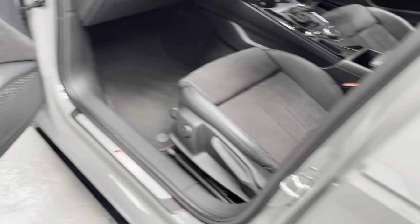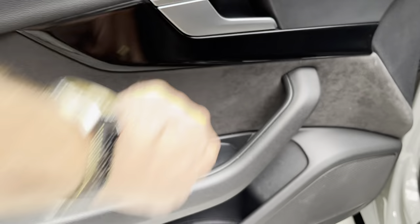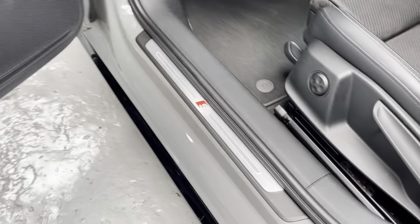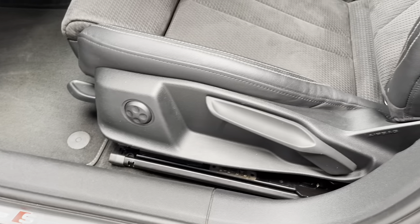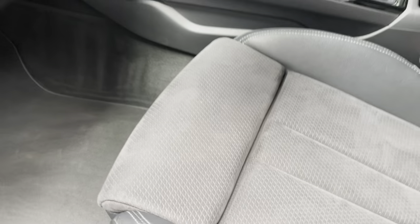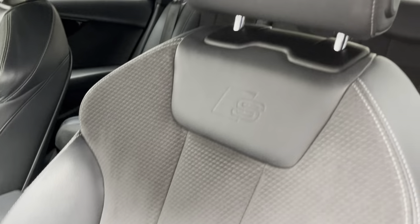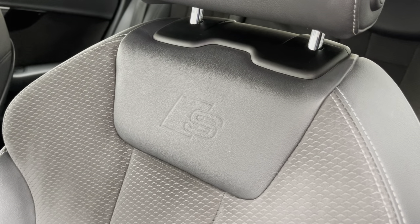We've got this lovely gloss black frame around the window and also on the B-pillar. Nice gloss finish. We've got the Alcantara finish on the door cards with the piano black trim. Again with the S Line kick plates, manual adjustment to the seating, you've got the cushion support on the edge of the seat, and the seats are in lovely condition — S Line embossed seats.